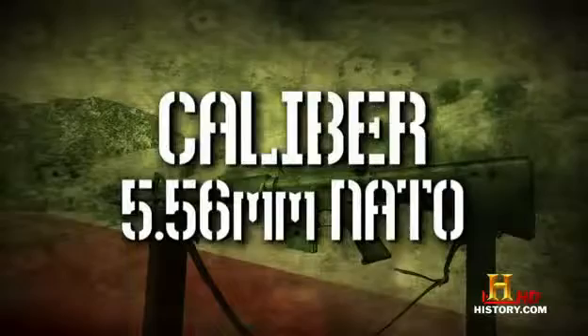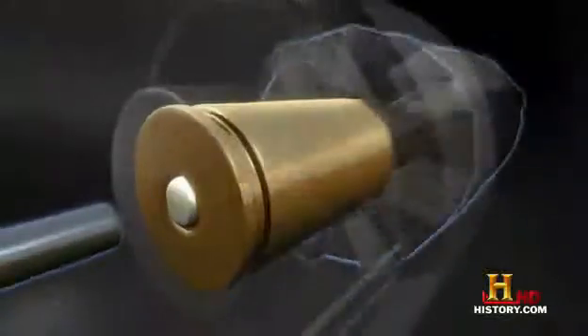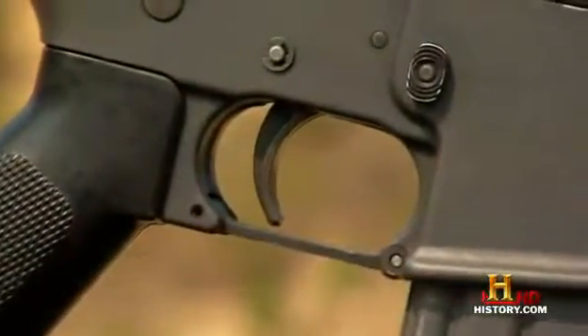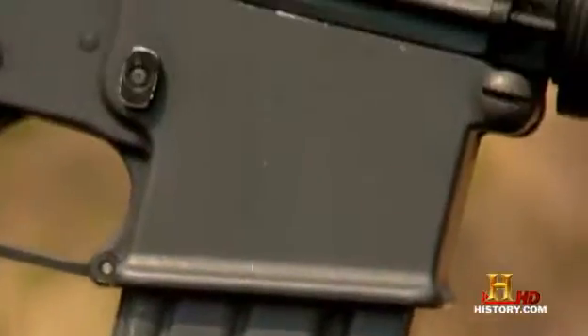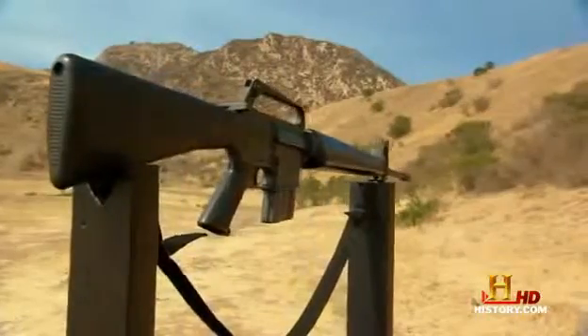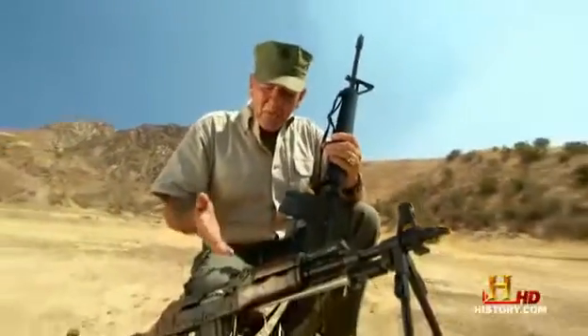1964, M16, caliber 5.56 millimeter NATO. Now, some folks will try to tell you that it fires too small a round and it's prone to jamming. But as the most produced firearm in its caliber, it must be doing something right. But the M16 has a rival, an arch enemy, an automatic rifle that has gone up against it for a lot of years. The ultimate bad guy gun, the AK-47.